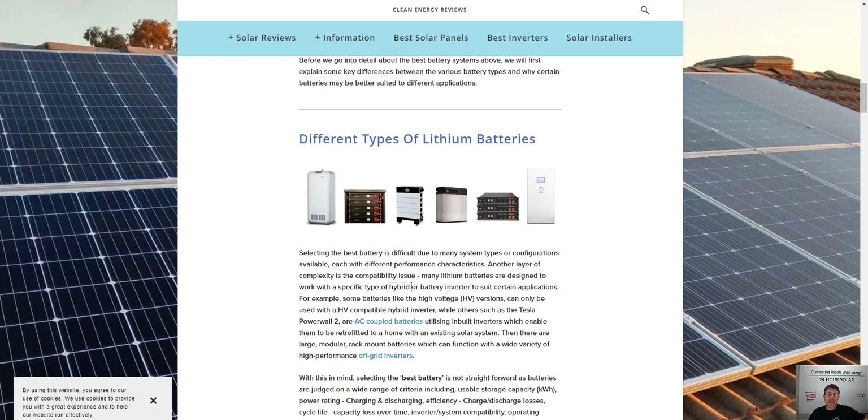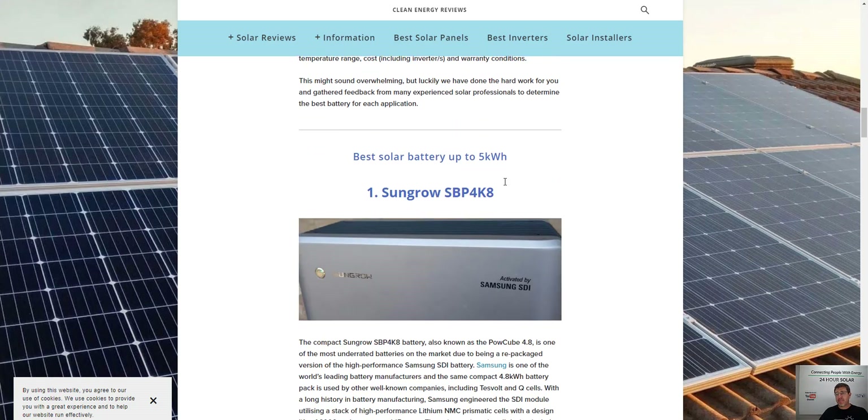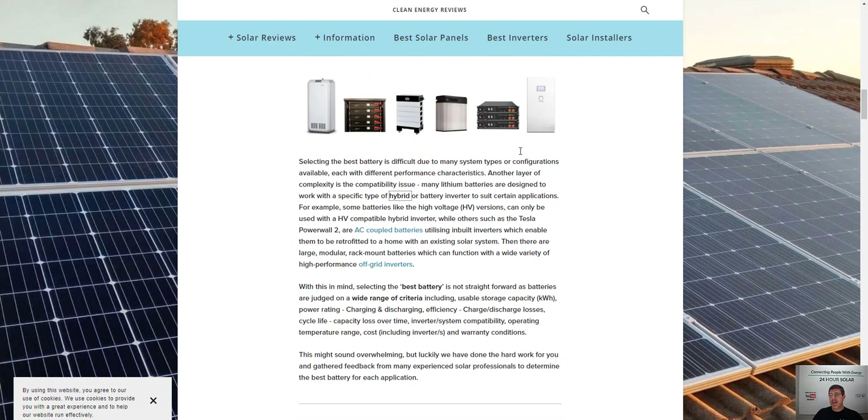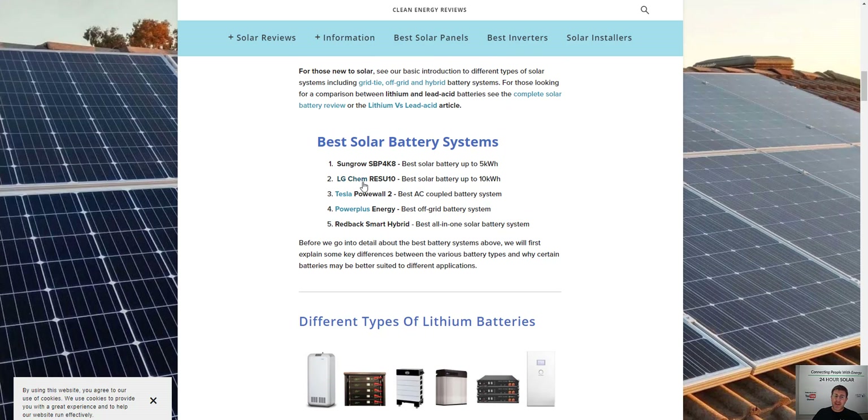So back to the best batteries. With the SunGrow being a Samsung battery, I'm confident it's going to be a really good battery, but from a usable point of view as a customer, you're only going to be able to use 2,500 watts from that battery. If you want more, the LG Chem paired with a SolarEdge system lets you pull 5,000 watts, and same with the Tesla Powerwall — you can pull 5,000 watts. That's double what the SunGrow can do. So there's a lot to take into consideration with best batteries.